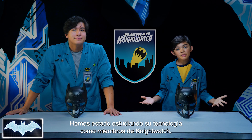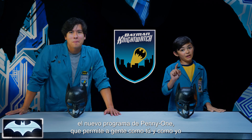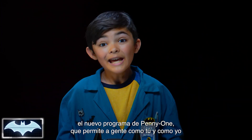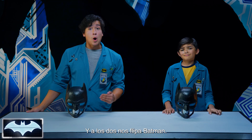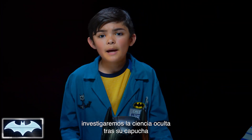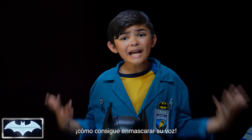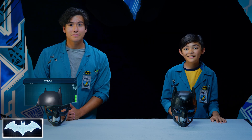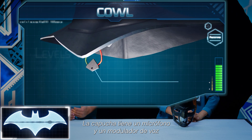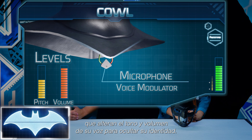We've been learning all about his tech as members of the Nightwatch — Penny One's new program where people like you and me from all over the world get to practice honing our own skills to be everyday heroes. And today we're gonna look at the science behind Batman's iconic cowl, and more specifically how he's able to make his voice unrecognizable. Penny One, can you pull up Batman's cowl to show what we're talking about? The cowl has a microphone and voice modulator that alter the pitch and volume of Batman's voice to protect his identity.